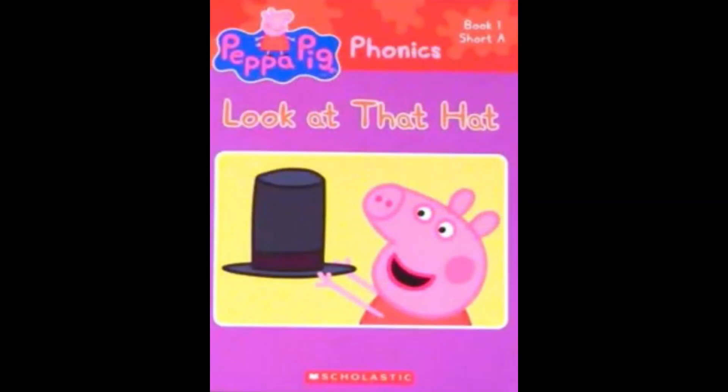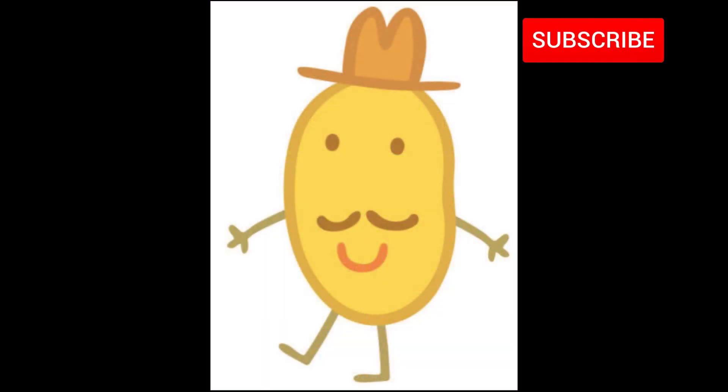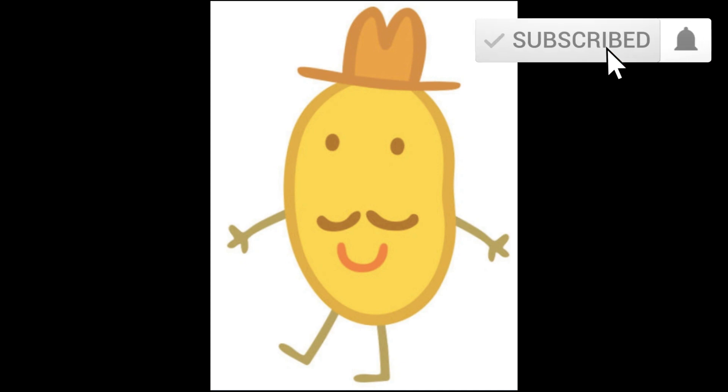The end. Hi kids, did you have fun watching this video? Then like and subscribe for more!